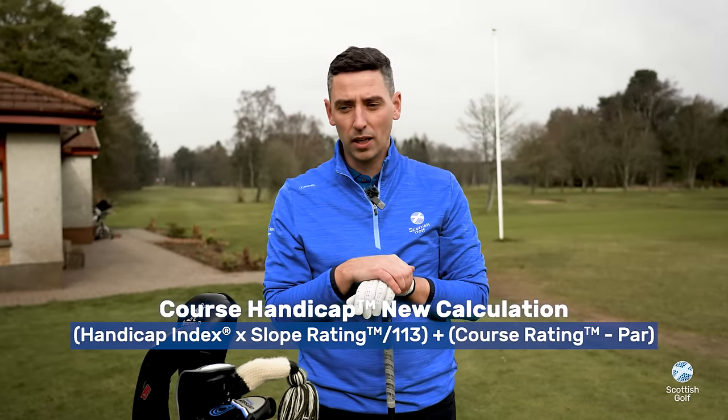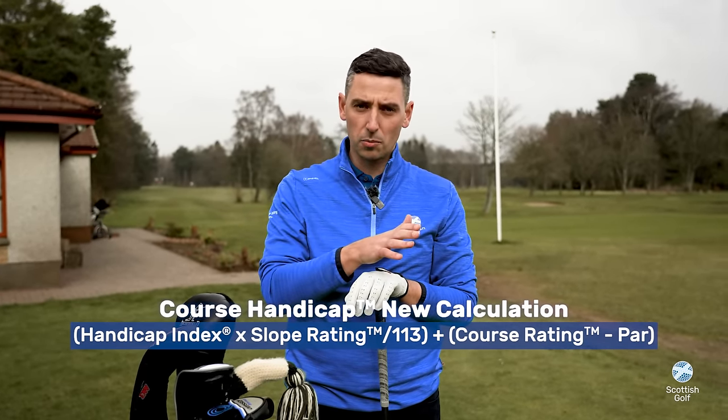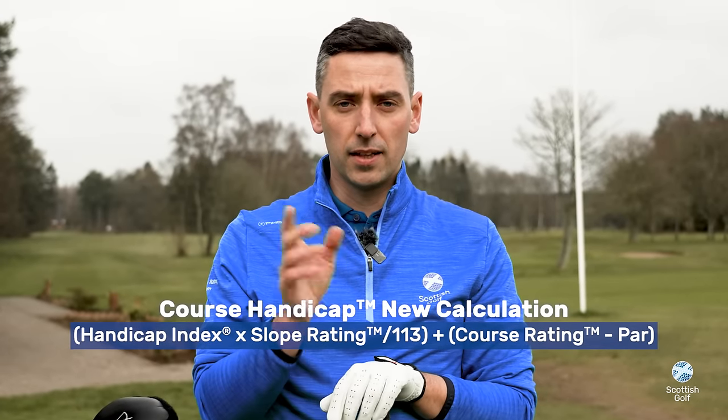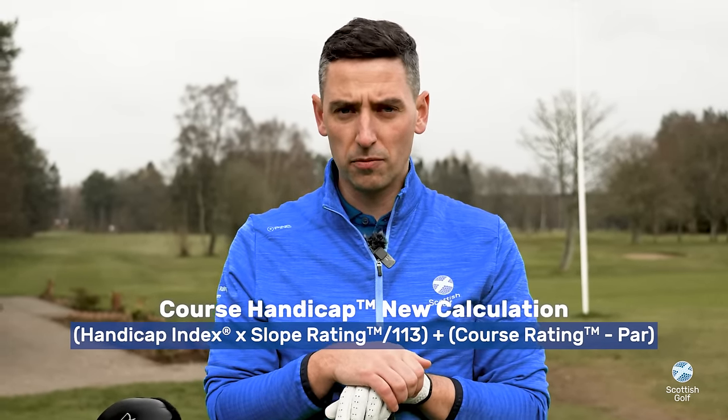Your course handicap will be calculated by multiplying your handicap index by the slope rating of the tees you're playing from and dividing that by 113. Additionally, an adjustment will be added — the difference between the course rating of the set of tees you're playing from and the par.